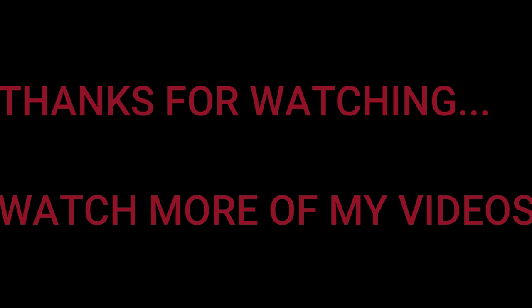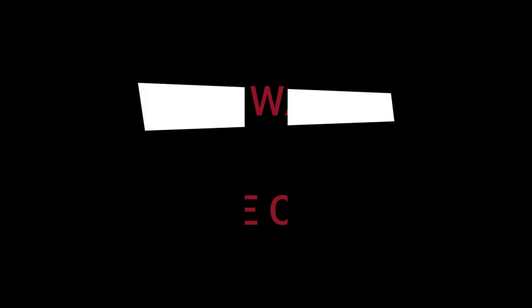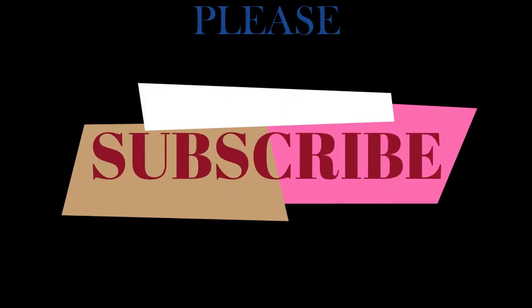Thank you so much for watching. Watch more of my videos and please subscribe if you haven't yet. I love you so much — until next time, bye guys!